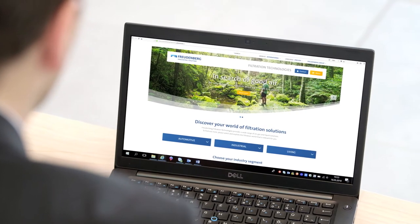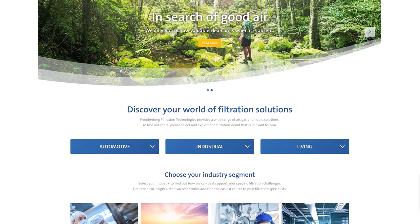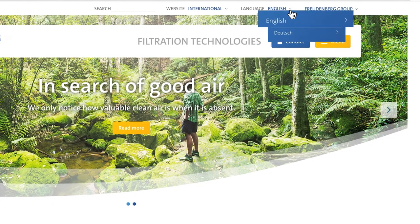The new website is more user-friendly and offers the shortest route to the right solution. Areas of expertise and services are explained using concrete examples. The new website is available in German and English.